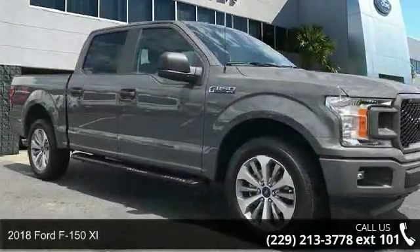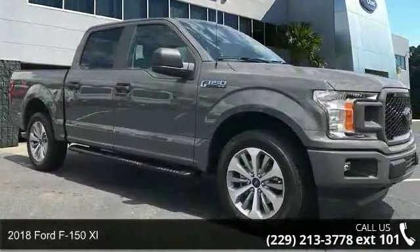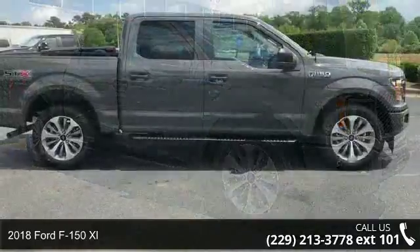Check out this Ford 2018 F-150 XL. This may be the set of wheels you've been looking for.